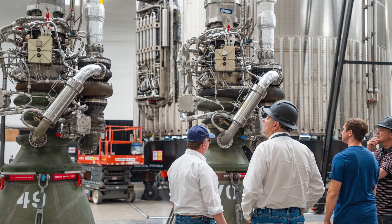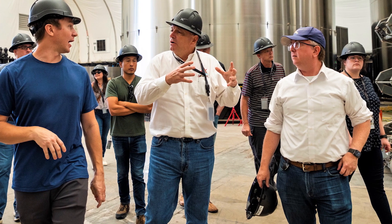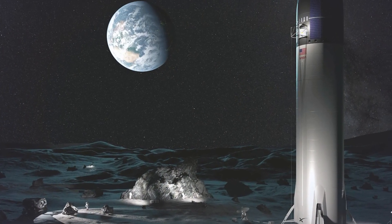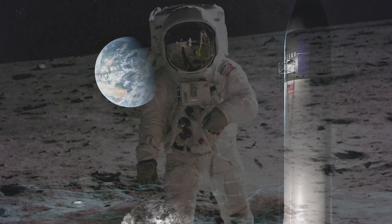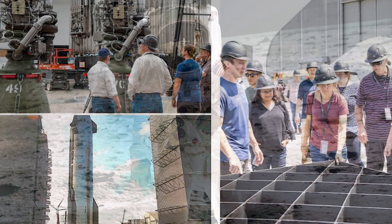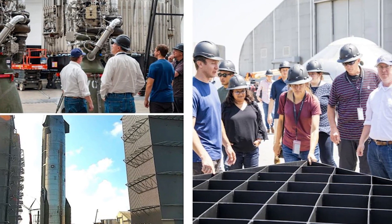Also recently, both SpaceX and NASA leadership met at Starbase for an update on Starship, which as you know will be the human landing system that will take the next group of astronauts to the surface of the moon. After more than 50 years since the Apollo program wrapped up, they received what looks like a very exciting tour of the production site and they didn't look disappointed.